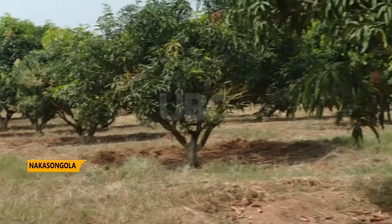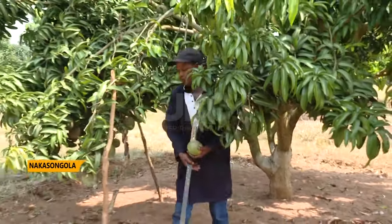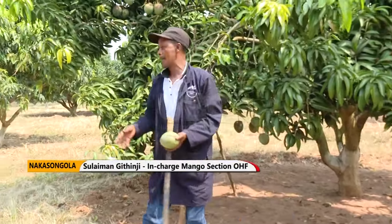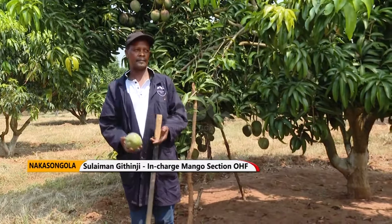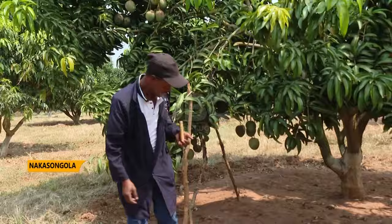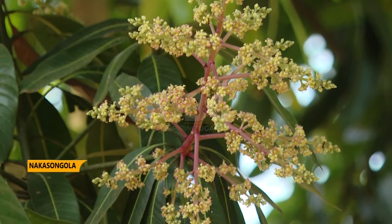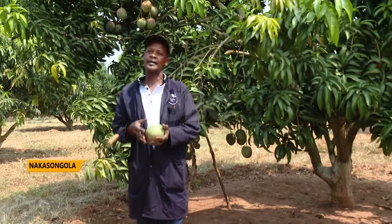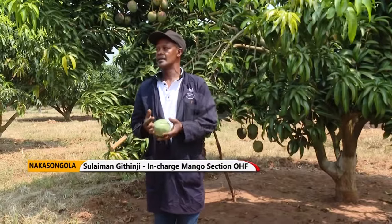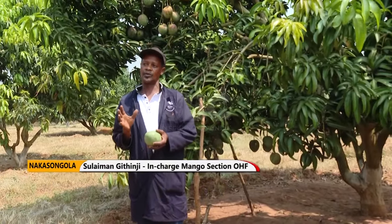Sulaiman Githinji, the in-charge of the mango section, says whatever they do is compliant with environmental standards. For a season, we normally make sure that we spray not more than four sprays, and we use chemicals which are food-safe and globally compliant. We also keep bees, and we make sure our chemicals do not destroy bees or their food safety.